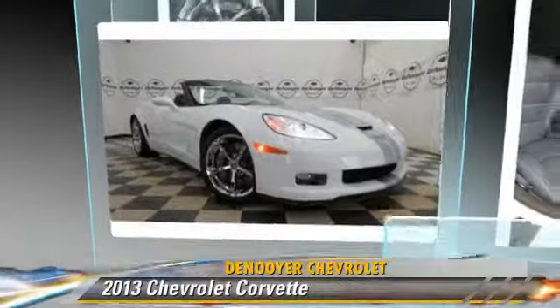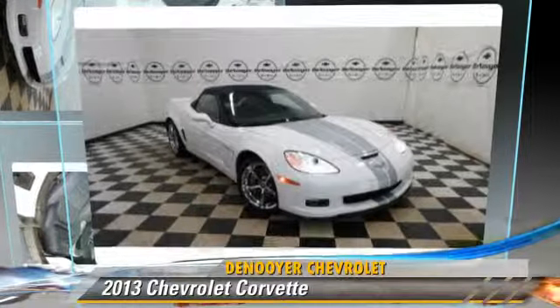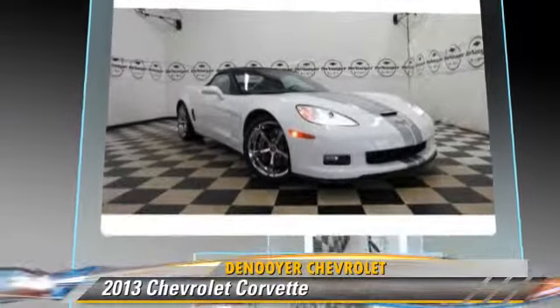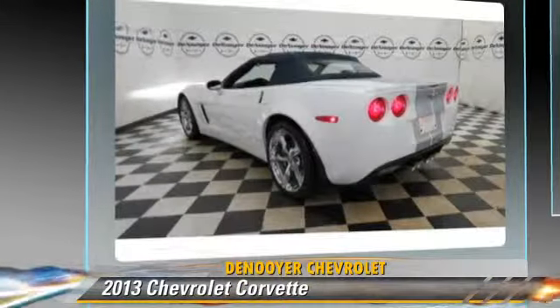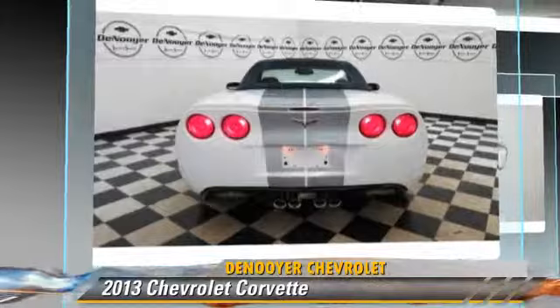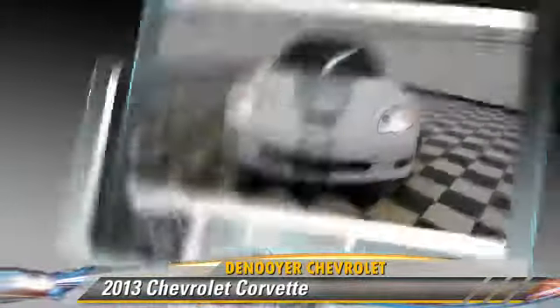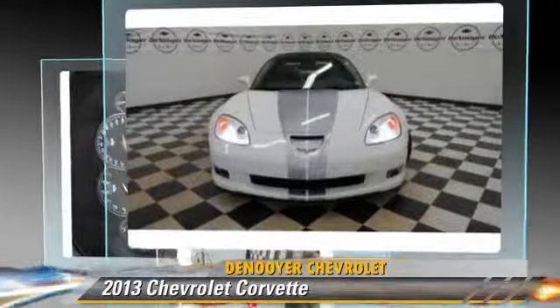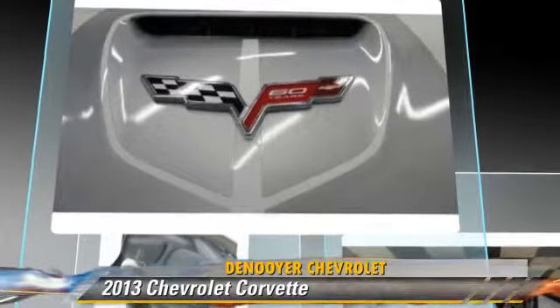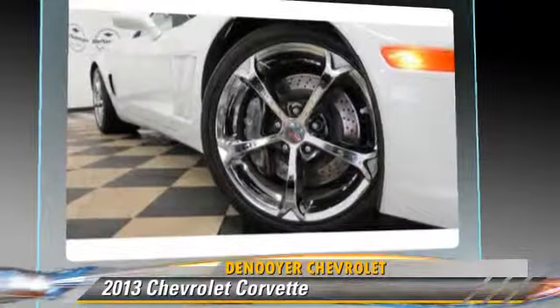The 2013 Chevrolet Corvette, powered by an eight-cylinder engine with a six-speed transmission. This vehicle has fewer than 5,000 miles on the odometer and is well equipped. This Chevrolet features keyless entry, power windows, and alloy wheels. Safety features include traction control, stability control, and four-wheel ABS.